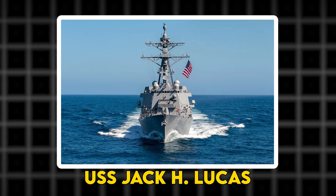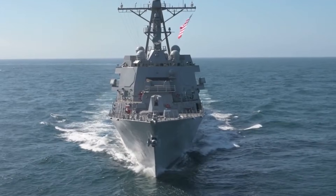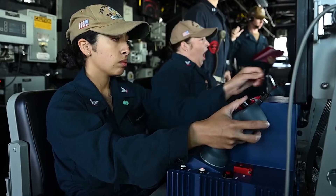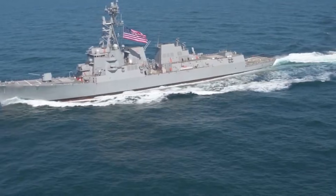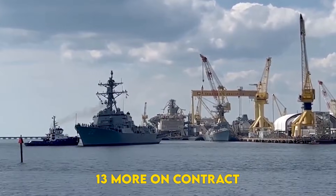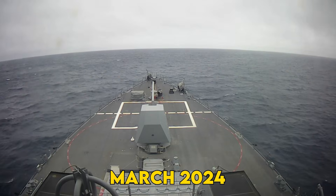Leading the Flight 3 charge is the USS Jack H. Lucas DDG-125, delivered to the Navy in June 2023 and commissioned that October. Consider it the Navy's newest crown jewel for integrated air and missile defense. And there are plenty more on the way — 11 currently under construction, 13 more on contract. This class will be the linchpin of the fleet for decades to come.